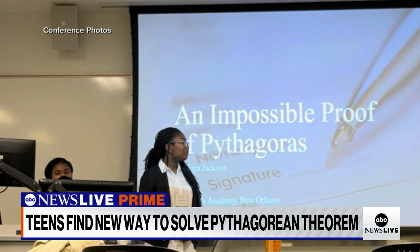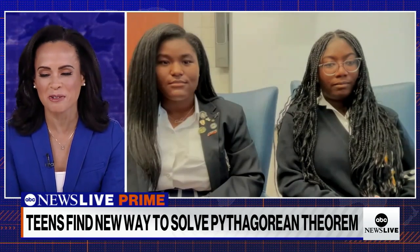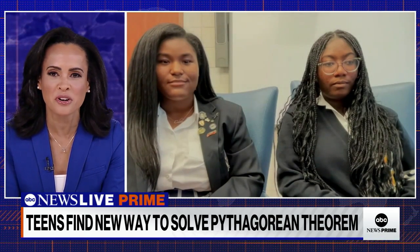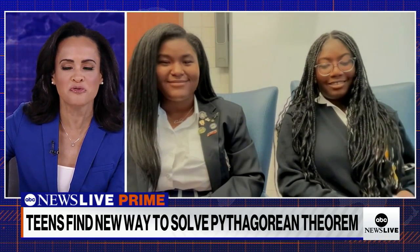Can you humor us? I'm not a numbers person — I've always preferred words a little bit more. Can you give us a sense and try to break it down, maybe on a third grade level, of what this proof is?